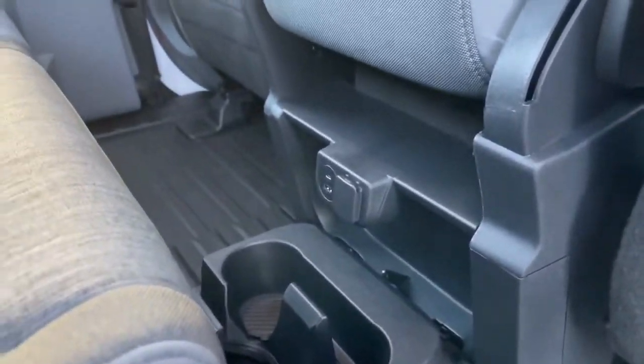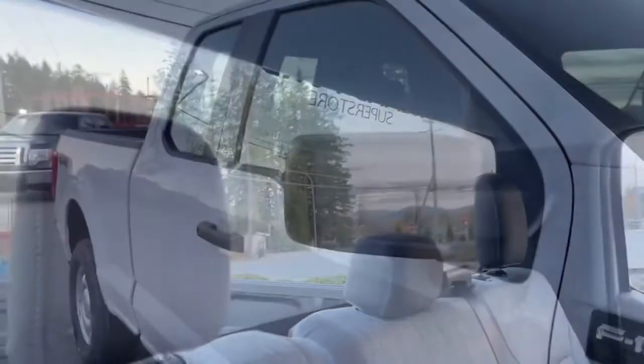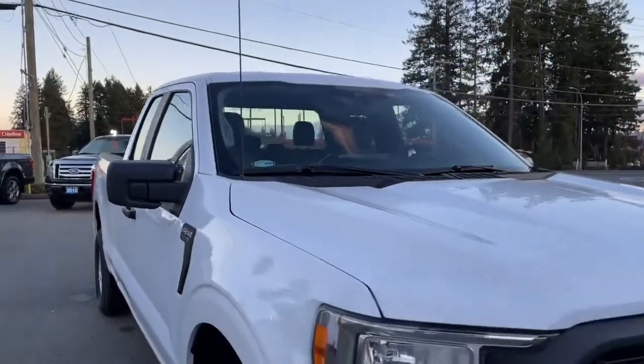In the center rear you have a USB, USB-C, 12 volt, a couple of cupholders, and that flips up out of the way. Up top you've got lighting and hooks. In the back there's access to a big window. Black bumper, six and a half foot box that's lined, privacy glass in the back windows, adjustable side view mirrors, halogen headlights, and tow hooks.